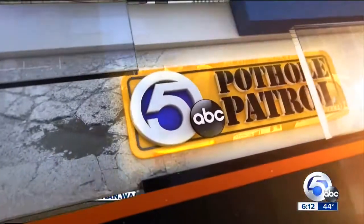News Channel 5's Pothole Patrol is digging for answers to your complaints logged on to our Newsnet 5 app. Many of you have sent us photos of rough roads in Summit County, and investigator Jonathan Walsh is checking on craters in Akron.